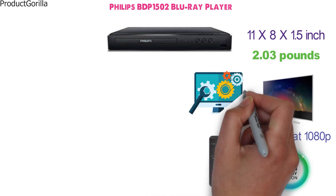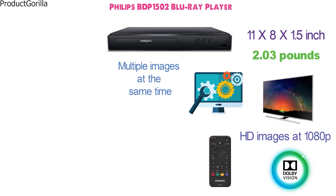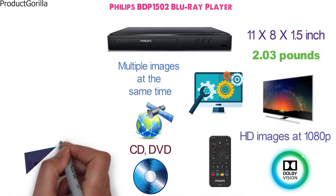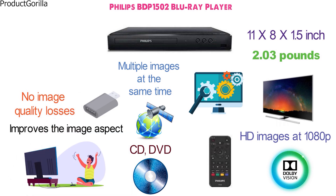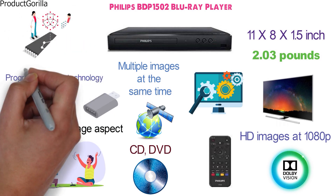Among its advanced functions, it supports picture-in-picture profiles to view multiple images at the same time. While it doesn't connect to the web, it supports CD, DVD, and Blu-ray discs for high-resolution video and audio. Those playing DVD videos can also benefit from its upscaling technology. Since it only connects through digital HDMI cables, it comes with no image quality losses. Progressive scan technology allows it to constantly evaluate and adjust image quality further.